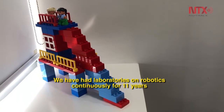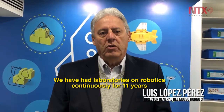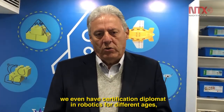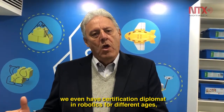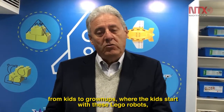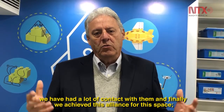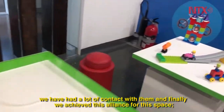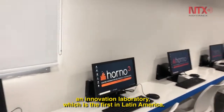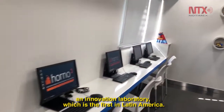Nosotros desde hace ya once años aproximadamente, tenemos continuamente laboratorios sobre robótica. Incluso también tenemos unos diplomados en robótica, y hemos tenido para diferentes edades, niños desde muy pequeños hasta ya más grandes. Los más pequeños inician con esto precisamente, con los robots de LEGO. Y en base a eso, hemos tenido mucho contacto con ellos, y finalmente logramos esta alianza para este espacio que es un laboratorio de innovación, que es el primero en América Latina.